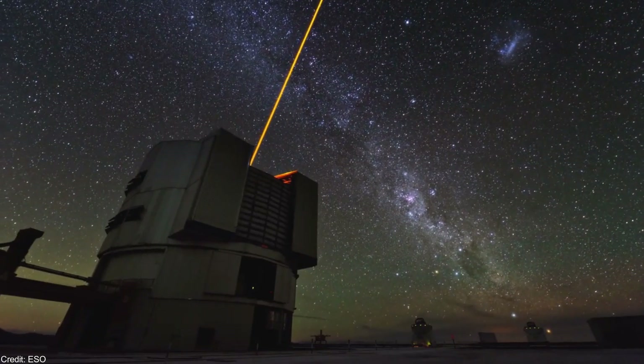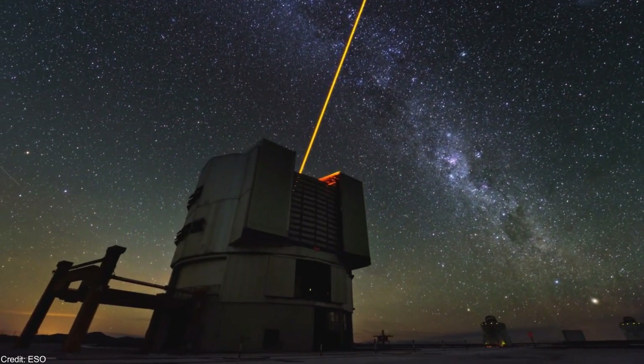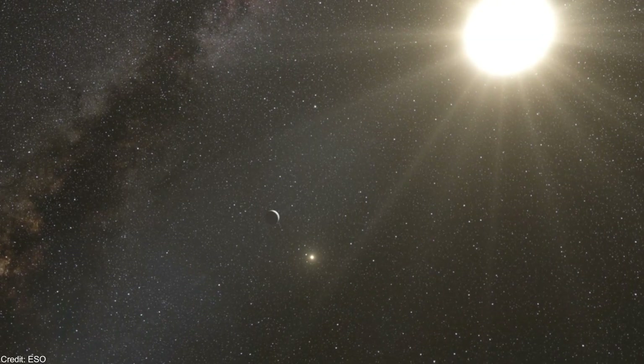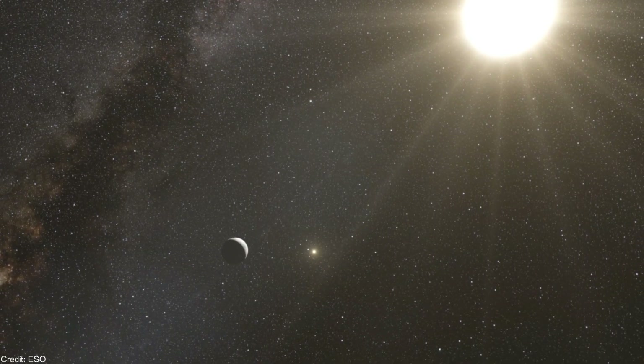It is expected to become available for all the telescopes in April 2020, so we might have soon the first discoveries of exoplanets and, perhaps, the closest Earth-like planet.